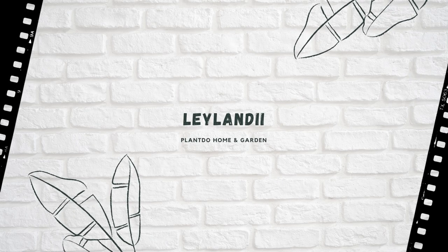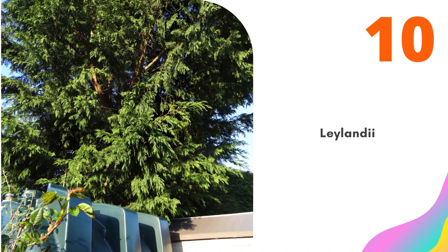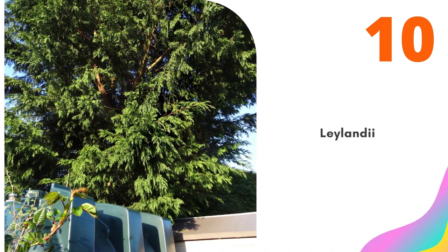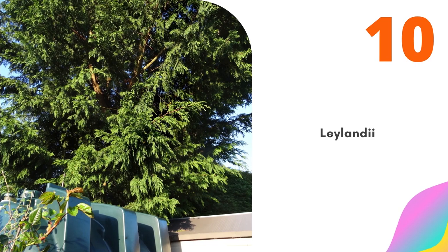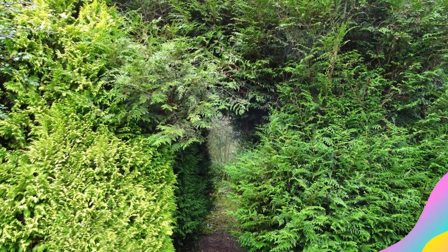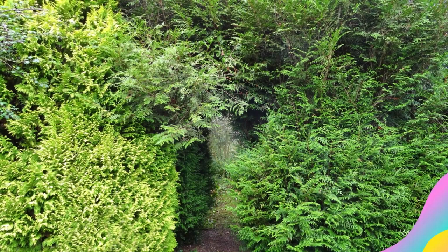Number 10: Leylandii. Also known as Leyland cypress, Leylandii is a hybrid of Alaskan cedar and Monterey cypress. It is an aggressive grower, capable of growing up to 3 feet per year, and it gets a bad rap for being difficult to handle. However, if you keep up with annual or semi-annual pruning, Leylandii makes an excellent privacy hedge or windbreak.